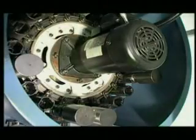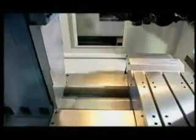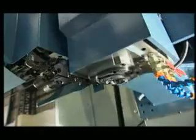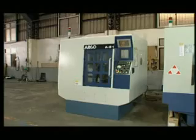It increases tool magazine capacity to 20 pieces and boosts spindle transmission efficiency, 3-axis rapid traverse, tool change speed, and so on. These outstanding functions and specifications can really match with different requirements.